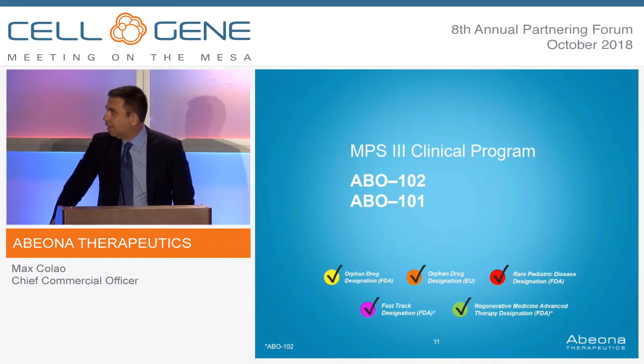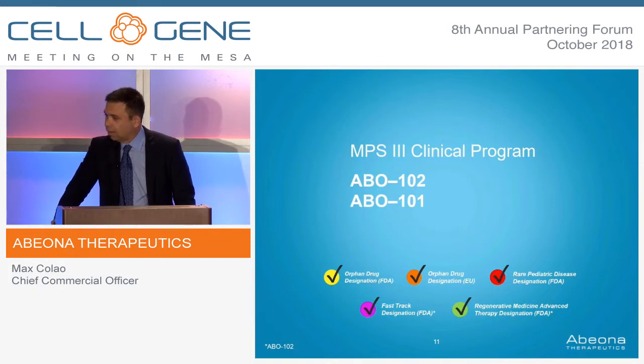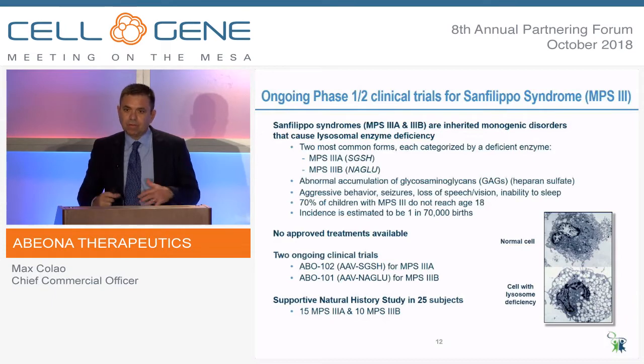Now I'll move to MPS III. We have two programs: ABO-102 for MPS IIIA, and ABO-101 for MPS IIIB. We also have a host of regulatory designations including the RMAT designation. MPS III is somewhat the last of the Mohicans within the MPS world — all other MPS disorders one through seven now have some type of treatment, but MPS III still remains an unmet medical need with no treatment. The disease involves a buildup within the lysosome of toxic sugars, and the lion's share of the patients are MPS IIIA patients.